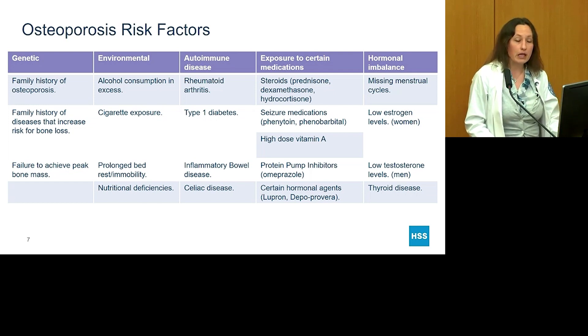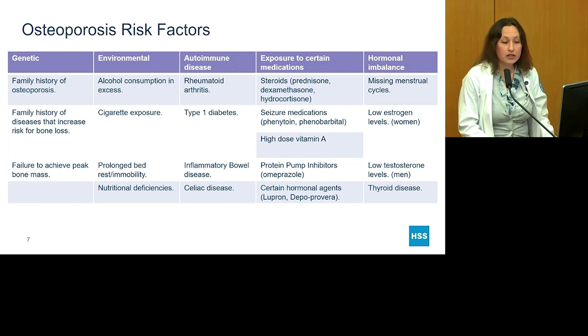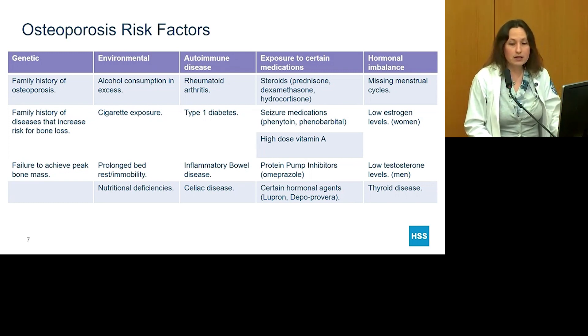Hormonal imbalances can also increase risk for osteoporosis. Missing menstrual periods increases risk, as does any hormonal imbalance leading to low estrogen levels in women or low testosterone levels in men. We also know that thyroid hormone — especially hyperthyroidism, meaning too much thyroid hormone — can increase risk for bone loss and osteoporosis.